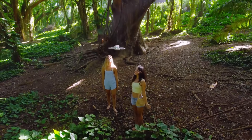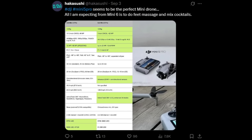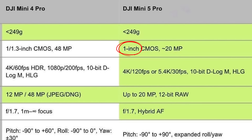A leaked table compares the main specifications of the Mini 4 Pro with those of the Mini 5 Pro. One highlight: the one-inch sensor of the Mini 5 Pro will have approximately 20 megapixels. This seems strange, as the Mini 4 Pro already has 48 megapixels — it's hard to believe a bigger, more modern sensor would have lower resolution. We'll have to wait for the launch to better understand this mystery.